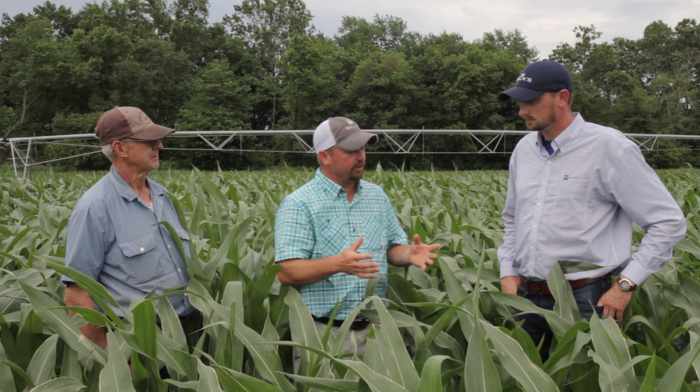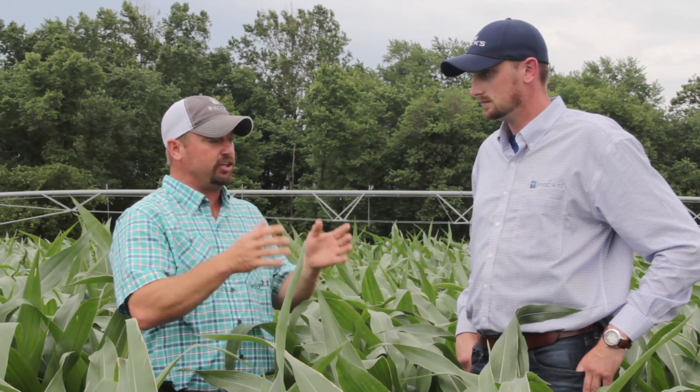Also with us today is Justin Zeb, the local seed advisor for Beck's Hybrids in this area of Missouri. Justin, thanks for being here. You've been working with Roy developing the 300 bushel plan. Tell us how that relationship has gone, and what specific agronomic studies out of Beck's Practical Farm Research book you've used to help Roy with this 300 bushel plan.